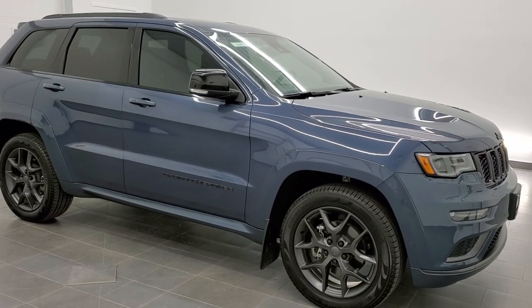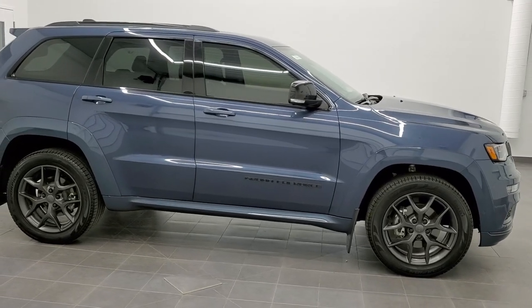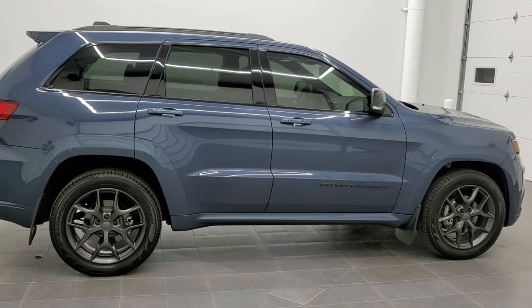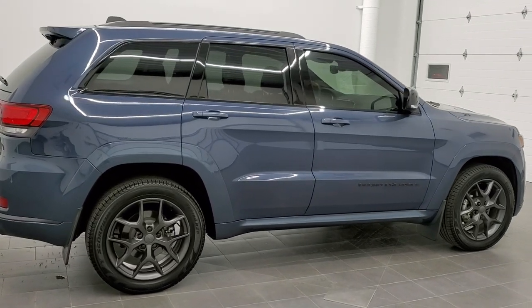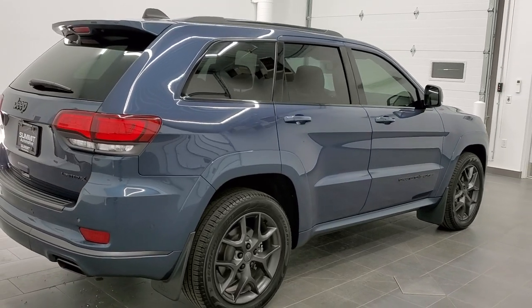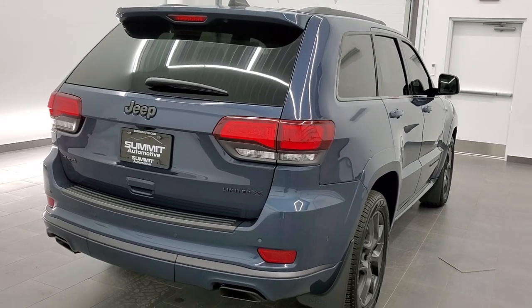This is stock number 11262. We are here at Summit Automotive in Fond du Lac, Wisconsin, your new and used Jeep and Jeep Grand Cherokee headquarters. Today we are checking out this extremely clean 2019 Jeep Grand Cherokee Limited X.